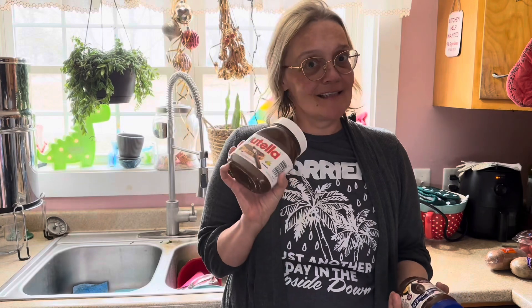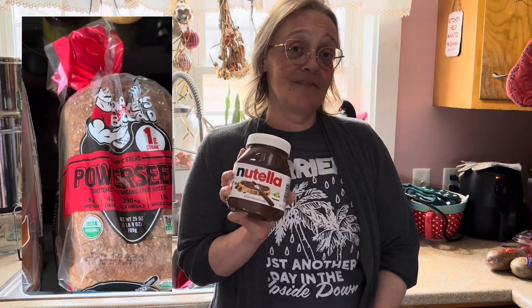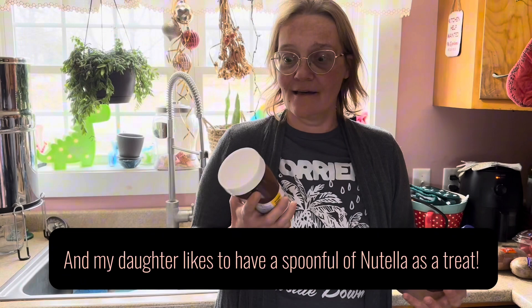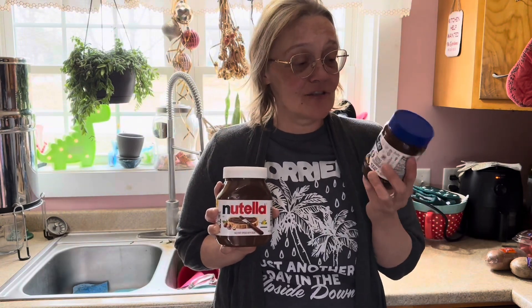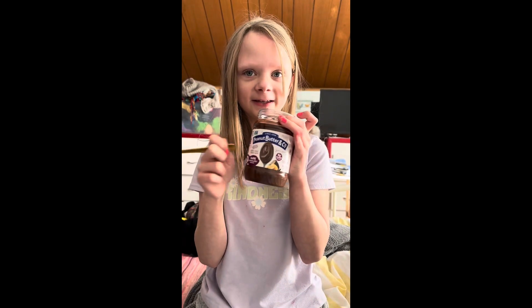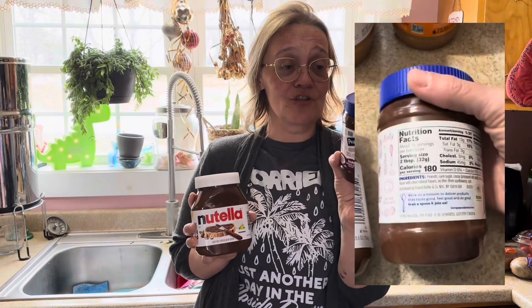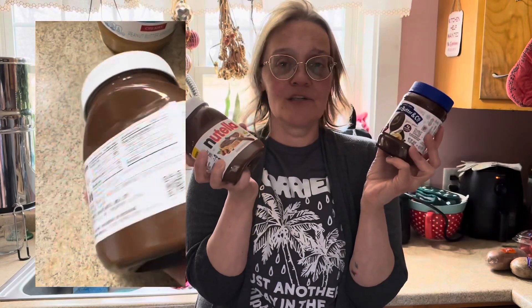I do also have Nutella in my house. My son specifically likes to have Nutella on some good seeded bread that's high in protein, fiber, and omega-3s — I'm all for that. If you're concerned about the sugar content, there are other options. My daughter likes to call this the knock-off Nutella, but it's actually really tasty and has about half the sugar and more protein than regular Nutella. Buy whichever one you like, or buy both if you can.